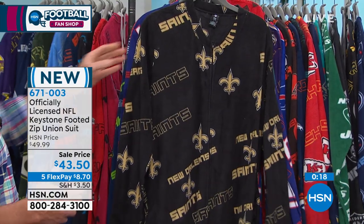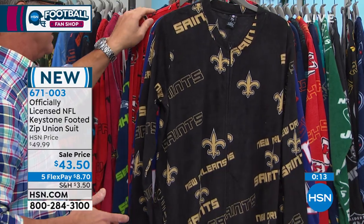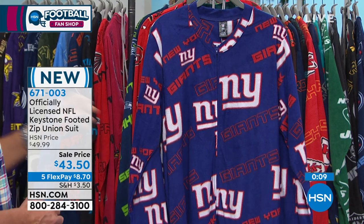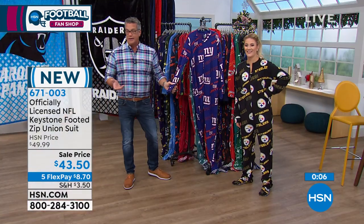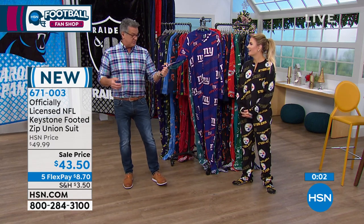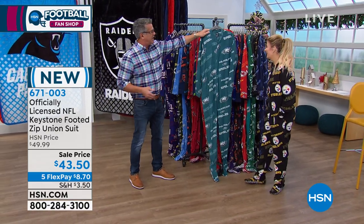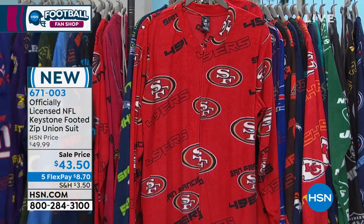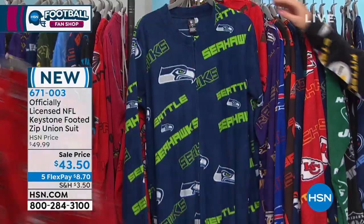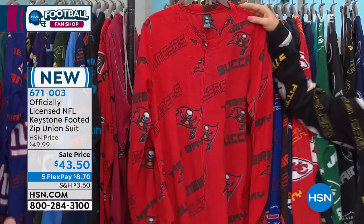And remember, it comes with a little bag. So if you're traveling with it — especially ski trips — you'll have it all tucked away and ready to go. In fact, when rolled up in the bag, it acts like a pillow on an airplane or a bus. It's really pillowy soft material. We have the Giants, the Philadelphia Eagles, 49ers, Seahawks, Redskins, and the Bucs — 29 of the 32 teams are available.